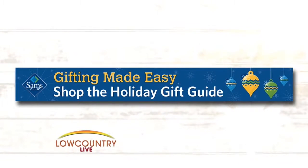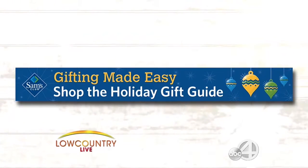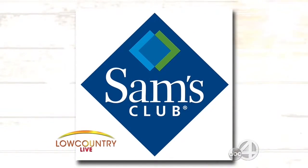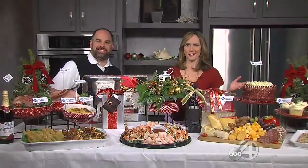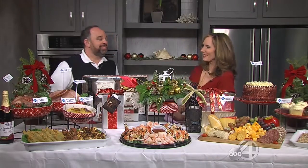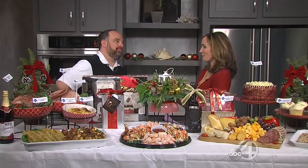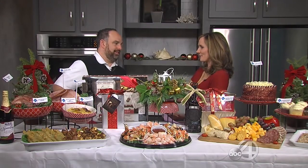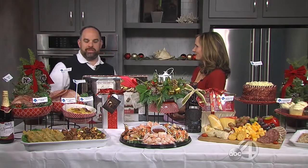Sam's Club in North Charleston can make your holiday entertaining easy, festive, and affordable. We welcome Brent Ginsberg to the show — check out this beautiful holiday spread. We brought pretty much the whole store! You're affordable, you're easy, and you still have so much to offer last minute.